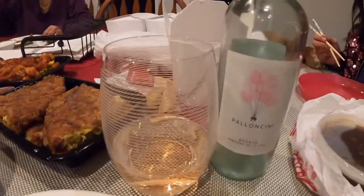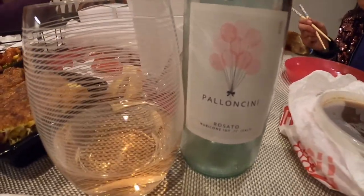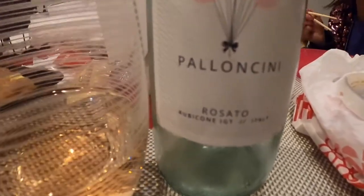Our next wine, as you can see, is a rosé — or rosado as the bottle says. It's called Paloncini from Italy. That's good — a little sour. It's a rosé.